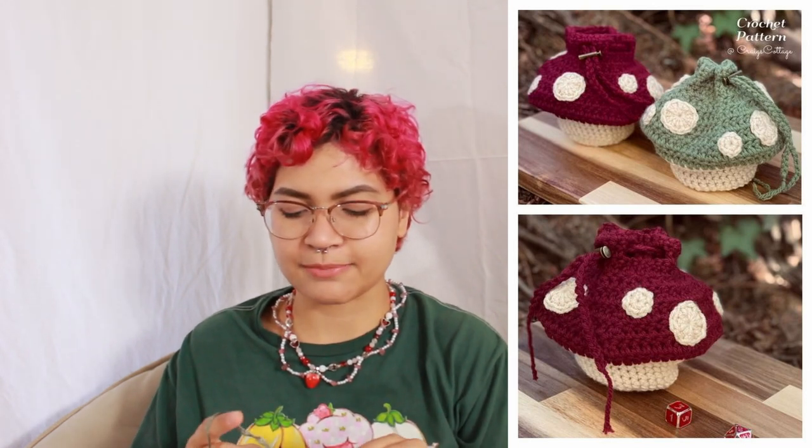Number twenty-five is a mushroom pouch. I think little pouches are fun in general because you can make anything with them, and mushrooms are a cute little nod to fall. To me mushrooms give more of a woodsy fairy feel, but I know that aesthetic tends to come up around this time of year because of the color scheme. Honestly, anything with mushrooms on it is pretty cute.